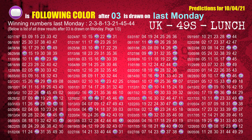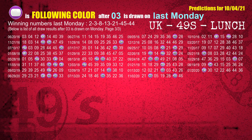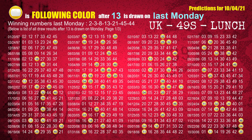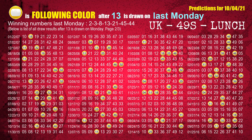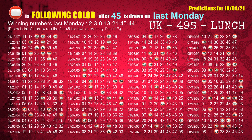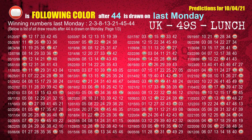The second winning number last Monday is 03. The most frequently following color is purple when 03 is the winning number on last Monday. The third winning number last Monday is 08. The most frequently following color is blue when 08 is the winning number on last Monday. The fourth winning number last Monday is 13. The most frequently following color is yellow when 13 is the winning number on last Monday. The fifth winning number last Monday is 21. The most frequently following color is red when 21 is the winning number on last Monday. The sixth winning number last Monday is 45. The most frequently following color is red when 45 is the winning number on last Monday. The booster winning number last Monday is 44. The most frequently following color is red when 44 is the winning number on last Monday.